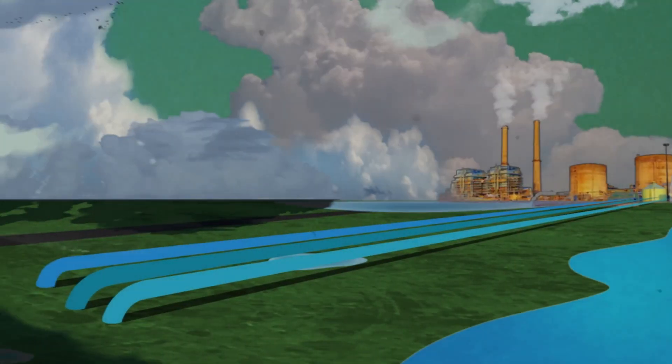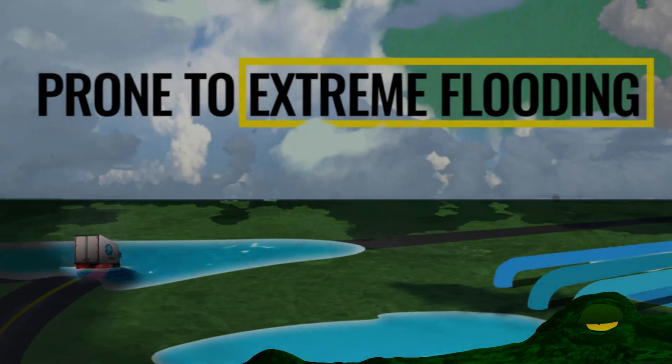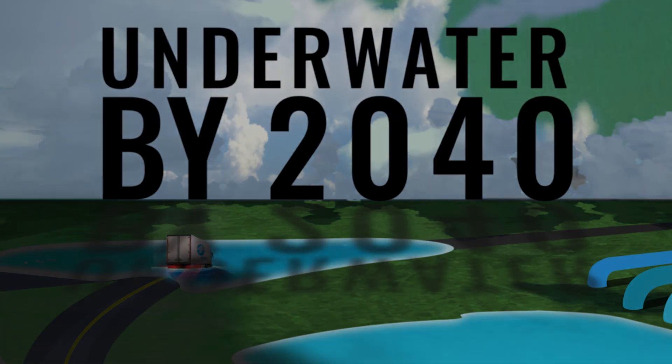The facility was built on flat, low-lying land that was once wetland, making it super prone to flooding. With the way things are going, sea level rise projections estimate that the whole area around the power plant could potentially be underwater by the year 2040.